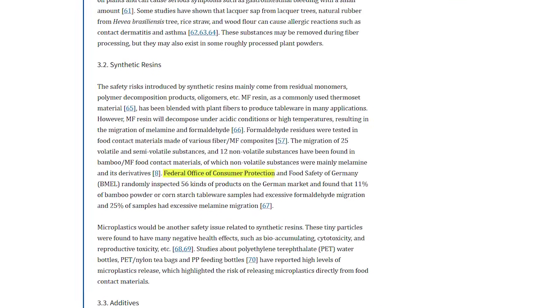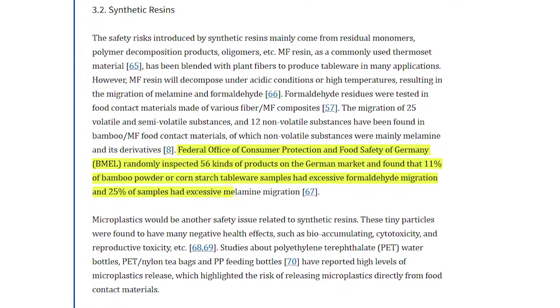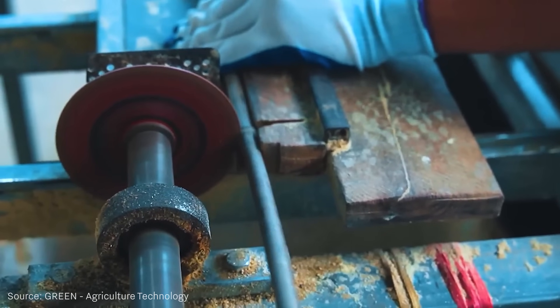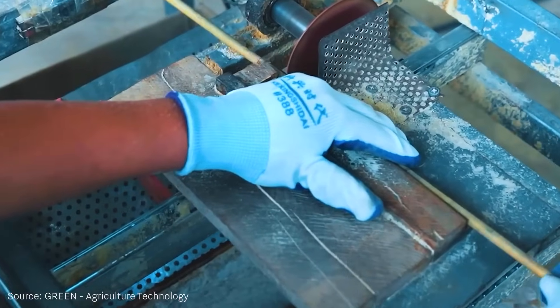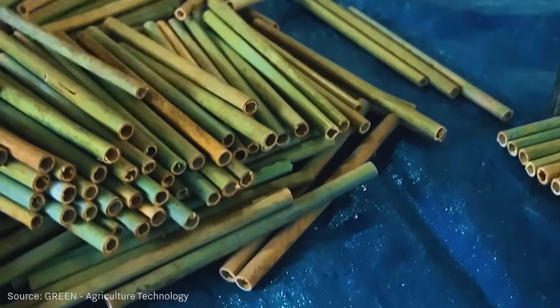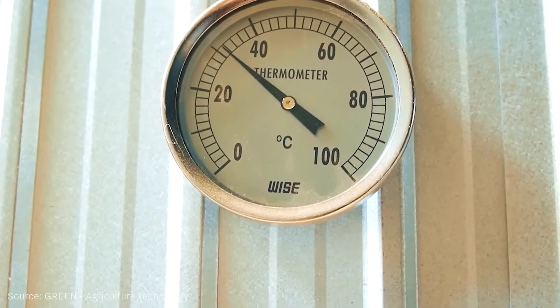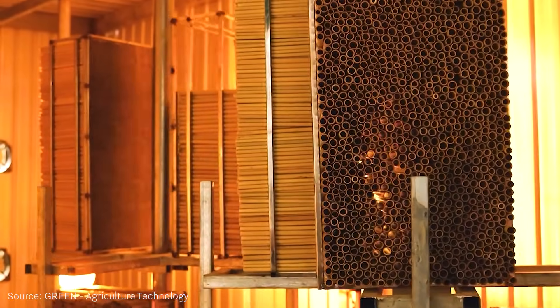European food authorities reported that in 11% of tested products, formaldehyde migration exceeded legal limits, and in 25%, melamine did. Therefore, it has come to light that some products marketed as 100% bamboo are actually bamboo powder-melamine mixtures and could pose health risks when in contact with hot beverages.